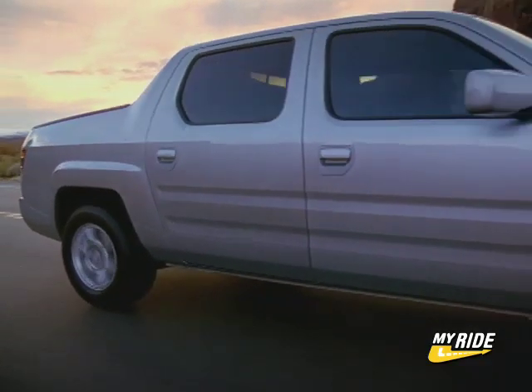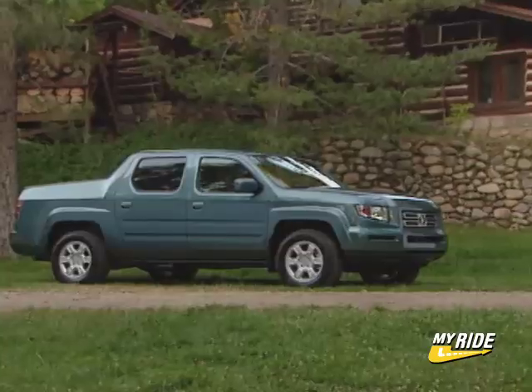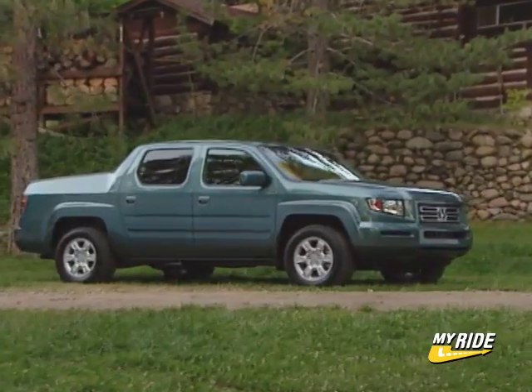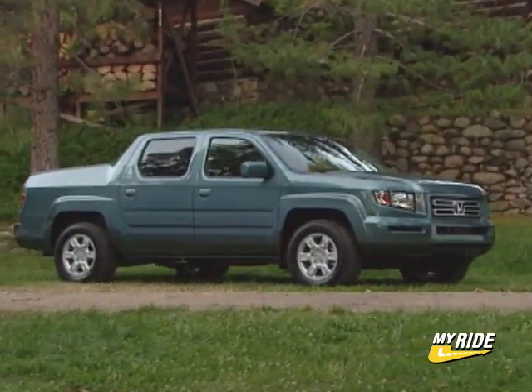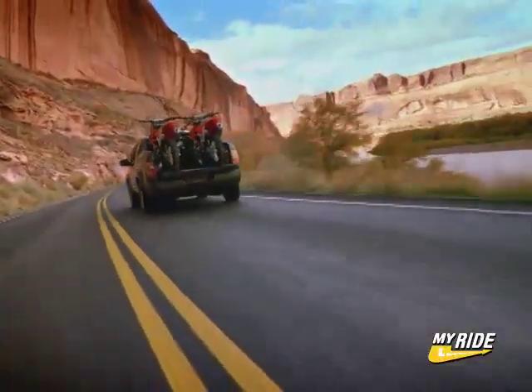In 2005, Honda officially entered a fresh market with its new pickup truck called the Ridgeline. With a strong combination of drivability, utility, and off-road capability, the Ridgeline is poised to grab a large piece of the midsize truck segment.